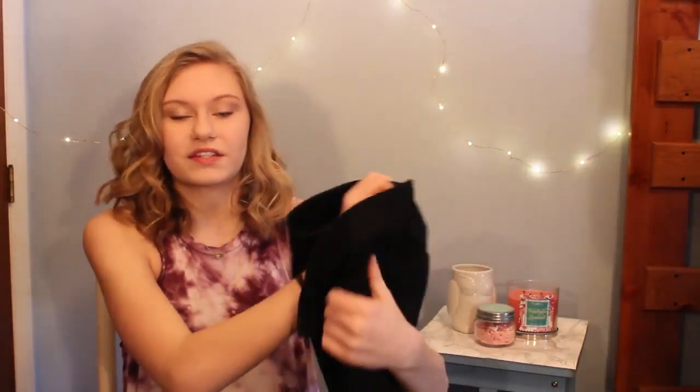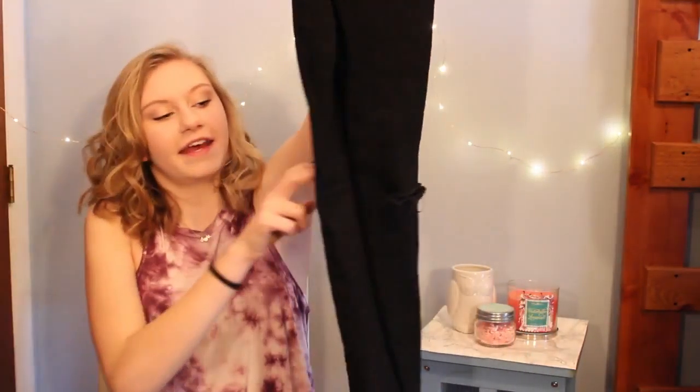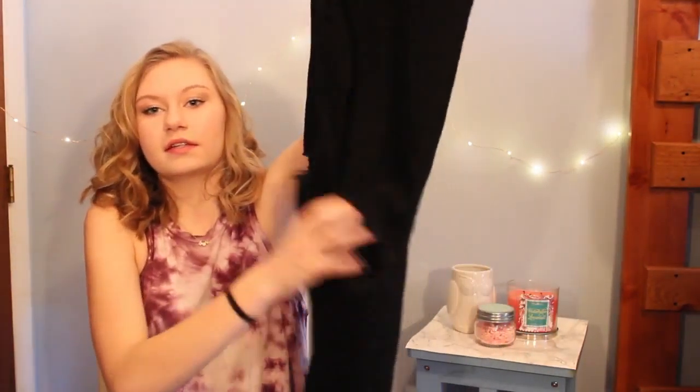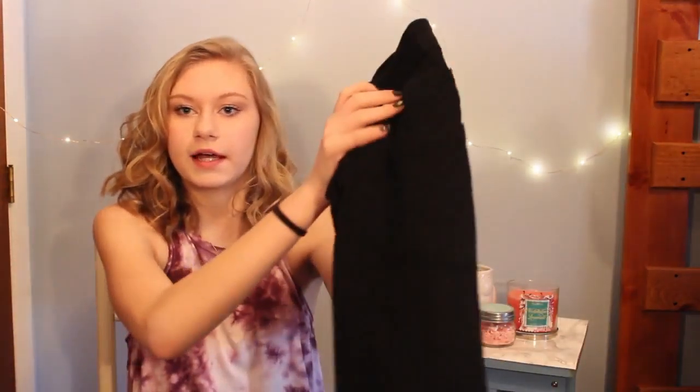The first thing that I got was from Forever 21. I ordered these a while ago and they're just black pants that have a rip in both knees, so I love that — they just go all the way down. They're a little bit too big for me but I still wear them anyways.